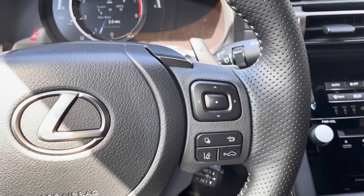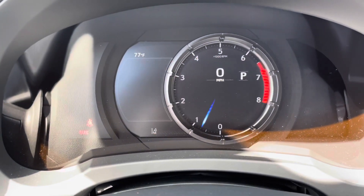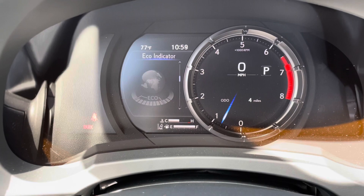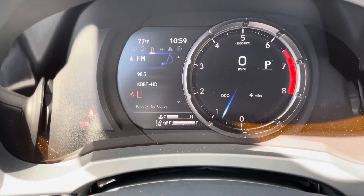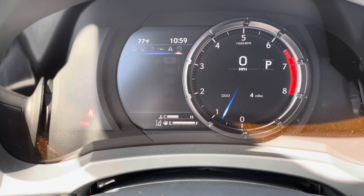With this switch, we can view vehicle information on our display. As we scroll down, we can see info such as range, Eco indicator, G-force, gear position, tire pressure, compass, audio, radar cruise control and lane departure warning, messages, and settings.